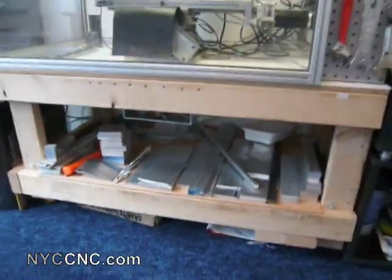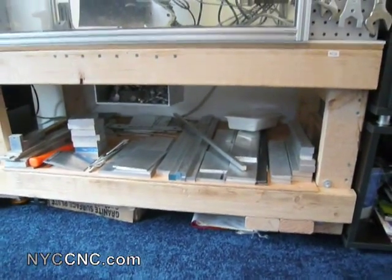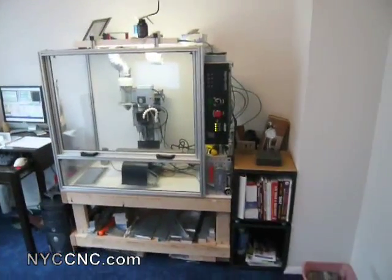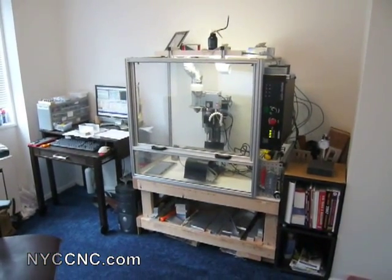I also put a shelf in the first floor of my 2x4 bench, which is great for aluminum storage. That's all I've got so far, but I'm working on a few more ideas, which I will be sure to keep posted up to date on the blog.